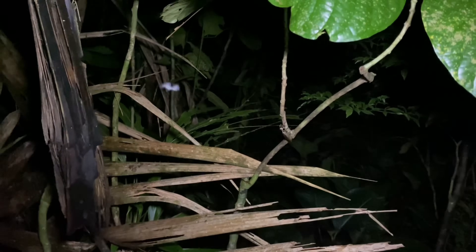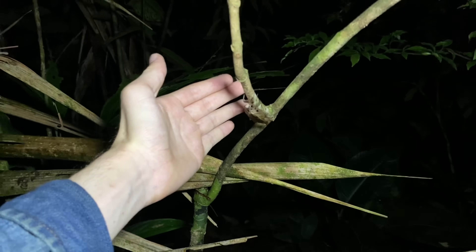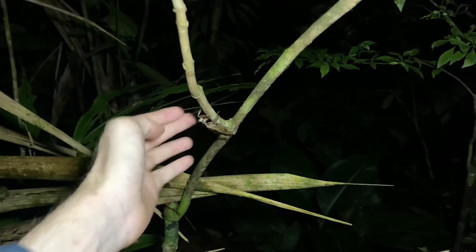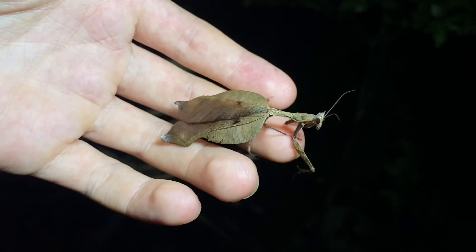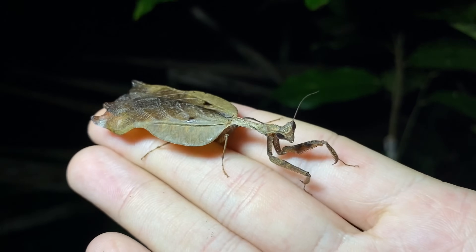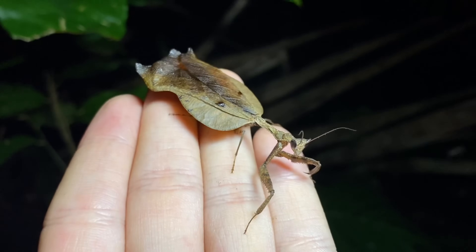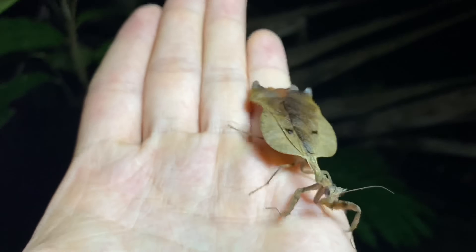We have a very nice praying mantis species on this branch here. This one is in the genus Acanthops — my first time seeing a male actually. This genus contains about 20 species, all of which are found in the Neotropics, and it was first described in 1831.